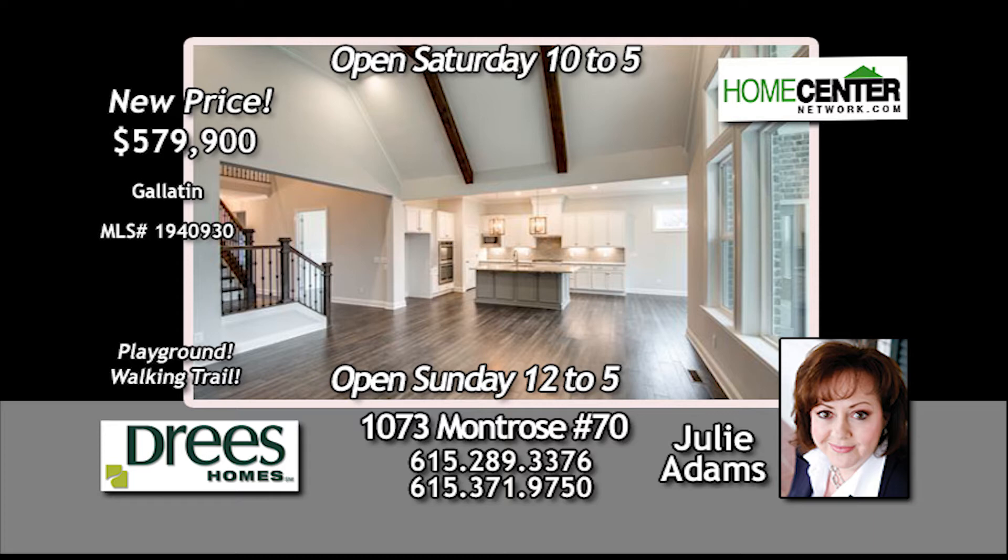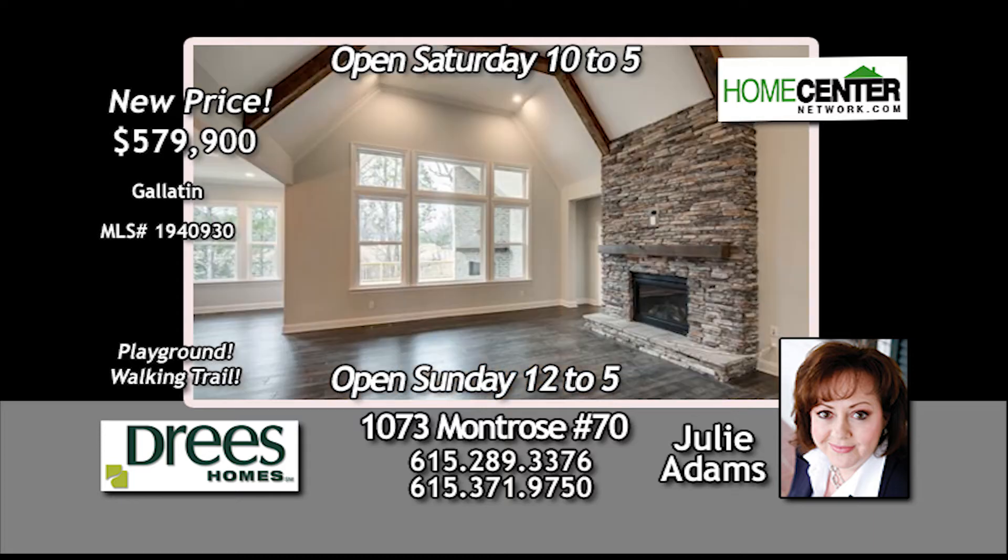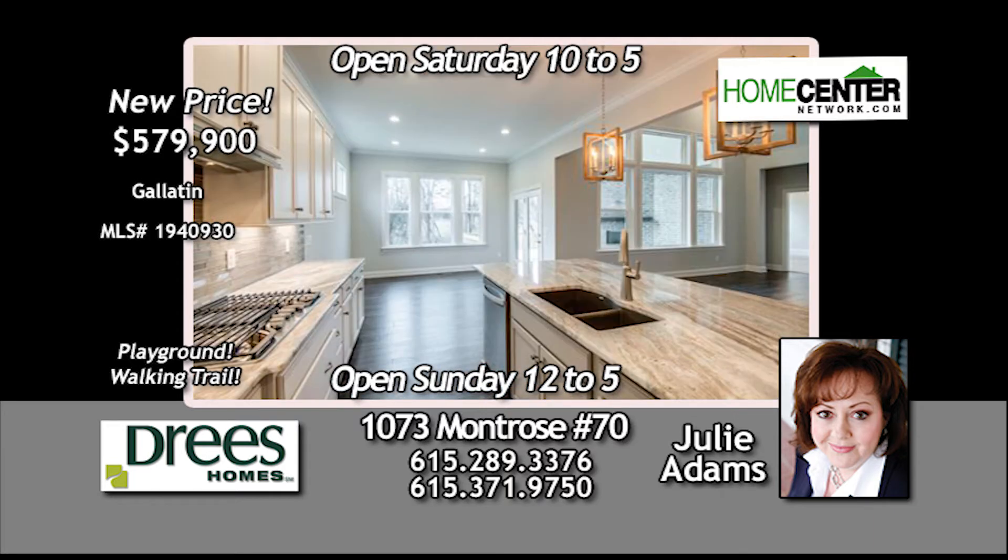Step inside to soaring ceilings, crown throughout, a gorgeous stacked stone fireplace in the family room, and stunning kitchen.